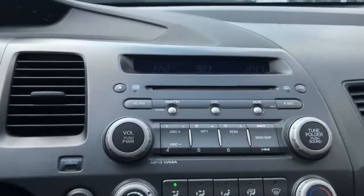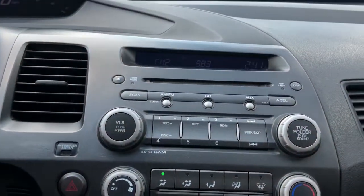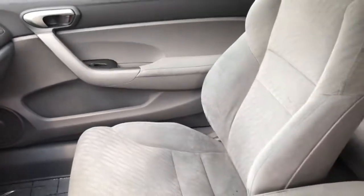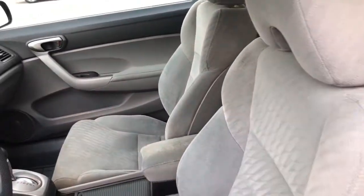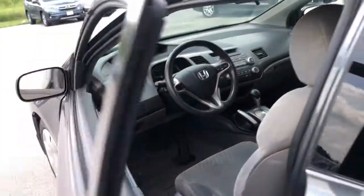The following are some of this vehicle's highlighted options: keyless entry, 4-cylinder engine, iPod and MP3 input, vehicle anti-theft system, rear spoiler, pass-through rear seat, intermittent wipers, tire pressure monitoring system, passenger vanity mirror, and variable speed intermittent wipers.